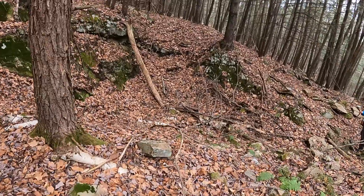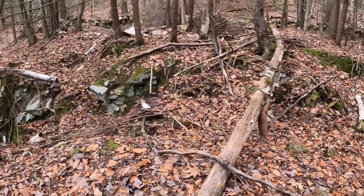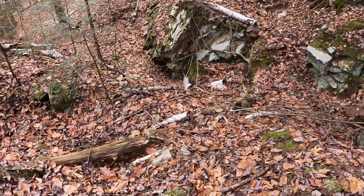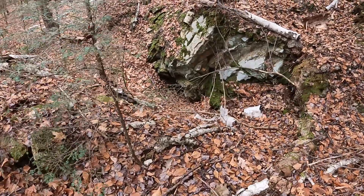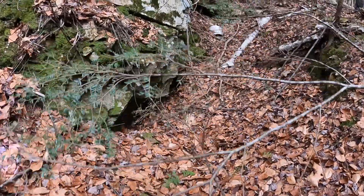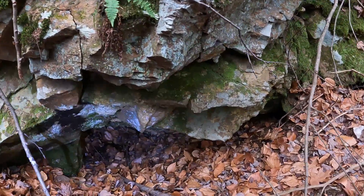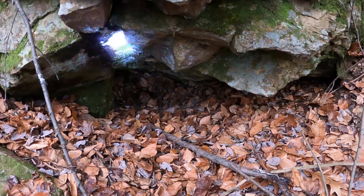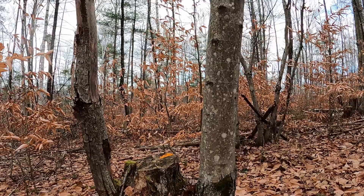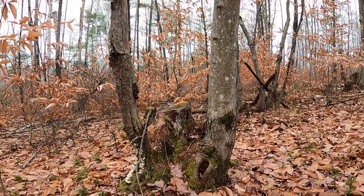We've got another small pit here, kind of like what we've been seeing throughout today. There's a little mound, another small pit, and it kind of curls underneath — let's go look at that. Here's that spot I was looking at from up high. I thought it might be the top of a very short tunnel, but it turns out it's nothing. Also, this tree looks like someone cut its head off.